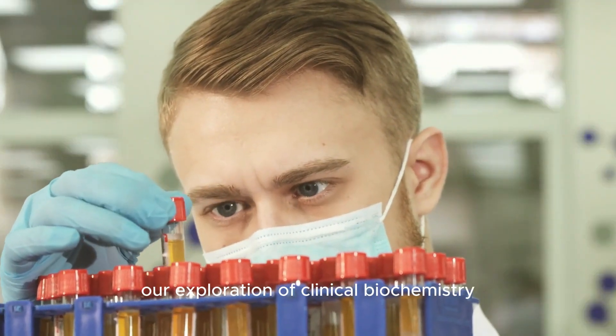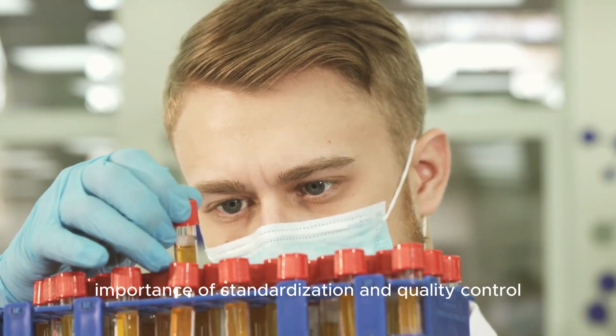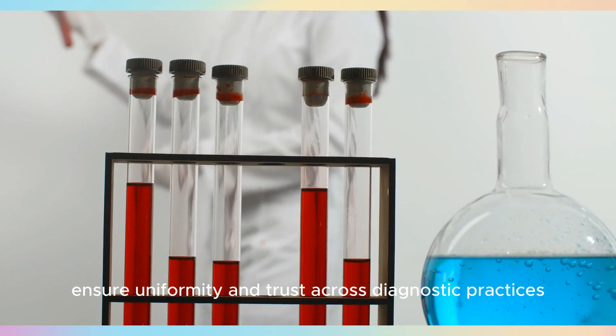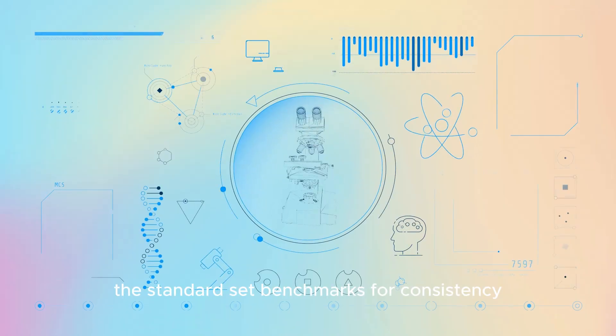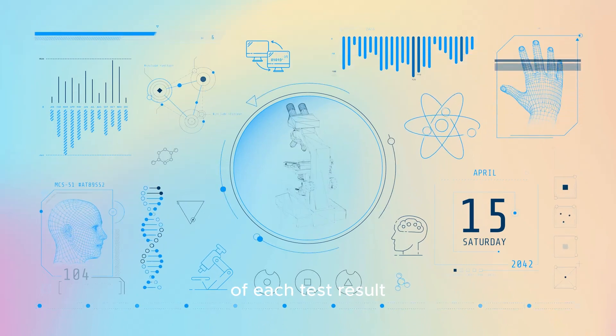At this crossroad, our exploration of clinical biochemistry underscores the vital importance of standardization and quality control. These pillars of precision ensure uniformity and trust across diagnostic practices. The standards set benchmarks for consistency, while quality control safeguards the accuracy of each test result.